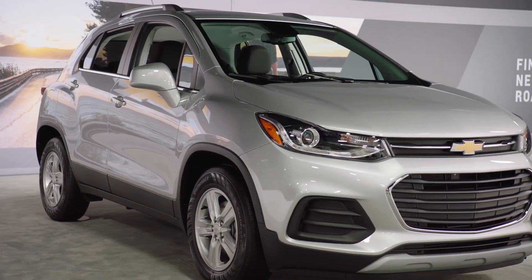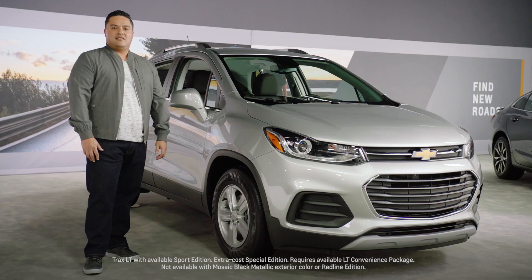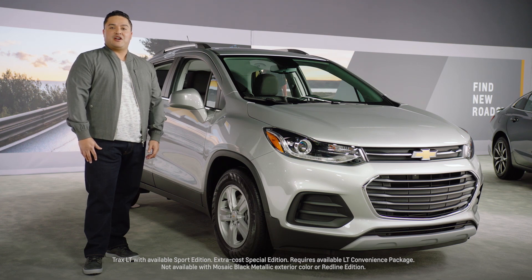The Trax is a small sporty SUV with an athletic appearance and a confident stance. It comes in two trim levels, either the LS or this attractive LT shown in Silver Ice Metallic.